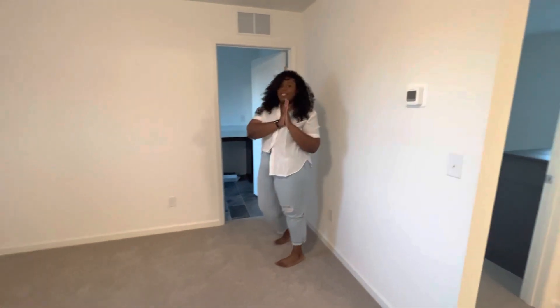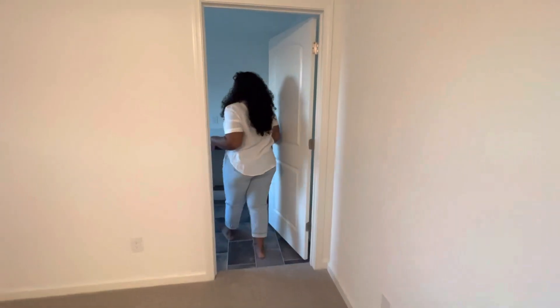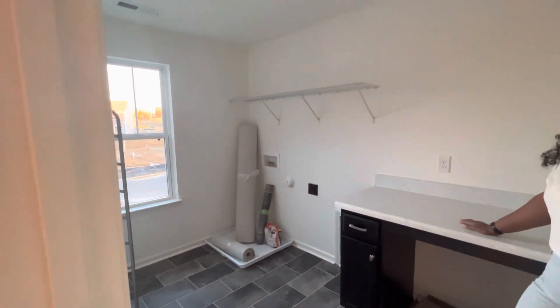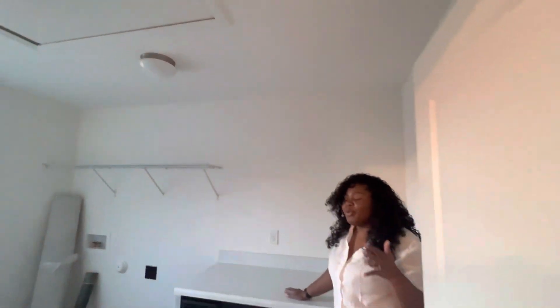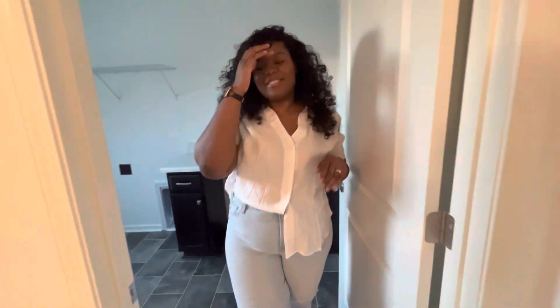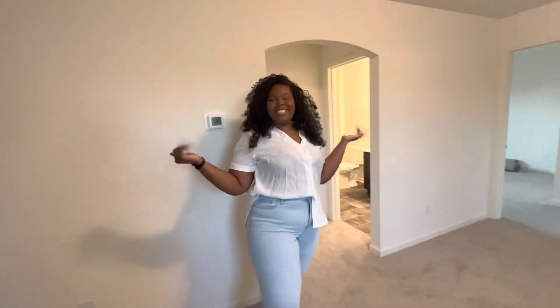My favorite part about the house, other than the kitchen, is the fact that we have an upstairs laundry room. We also got the folding table in here, which is an upgrade. This is a semi-empty house tour — there is some furniture in here. We weren't able to get it completely empty. Still waiting on a washer and dryer — that should be coming on January 10th. Samsung, please sponsor us.